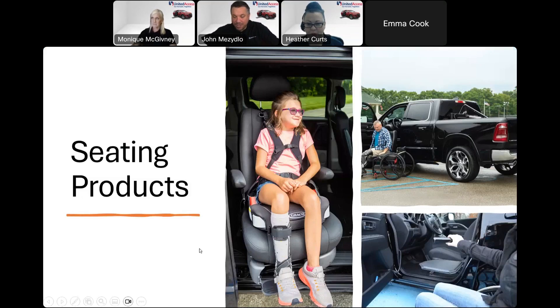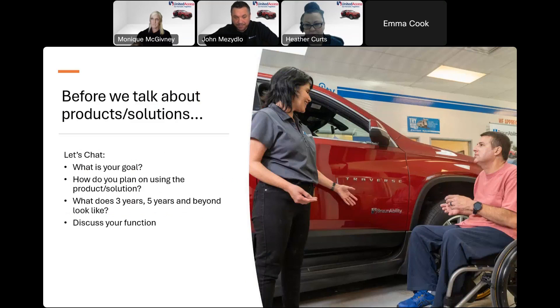We're going to talk about different seating products that we have to offer — that we sell, install, and service. First, before we get too deep into it, we as mobility specialists like to do what's called a needs analysis. We want to find what's best for you. You may come in with an idea of what you think is best, having seen something online or on YouTube, and call and say you want a specific product. That's great — I'm glad you've done your research — but let's do a needs analysis to find what I call the best fit for you.